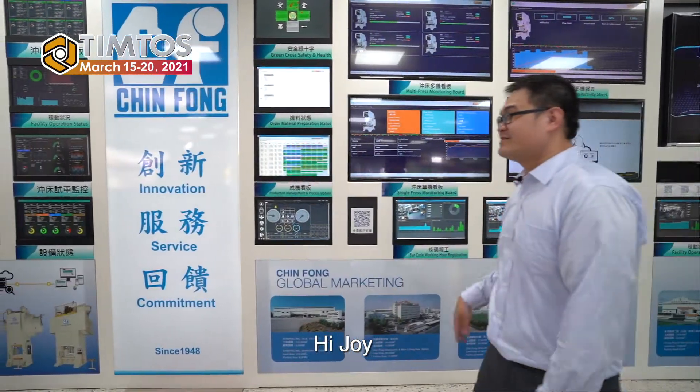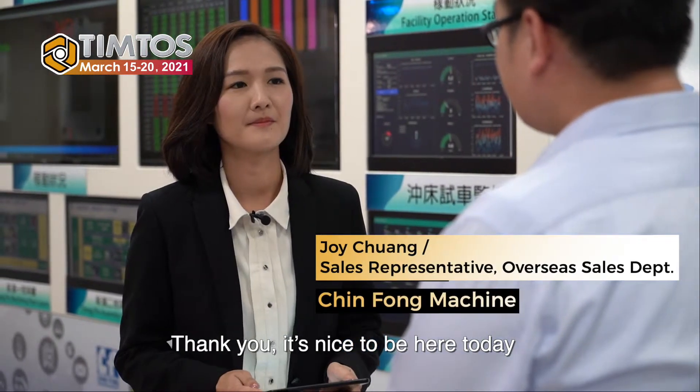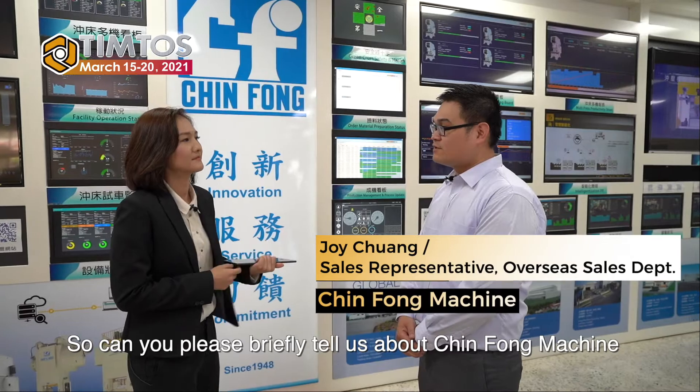Hi James. Hi Joey. Welcome to Tinto's. Thank you. It's nice to be here today. So can you briefly tell us about Glimpse machine?